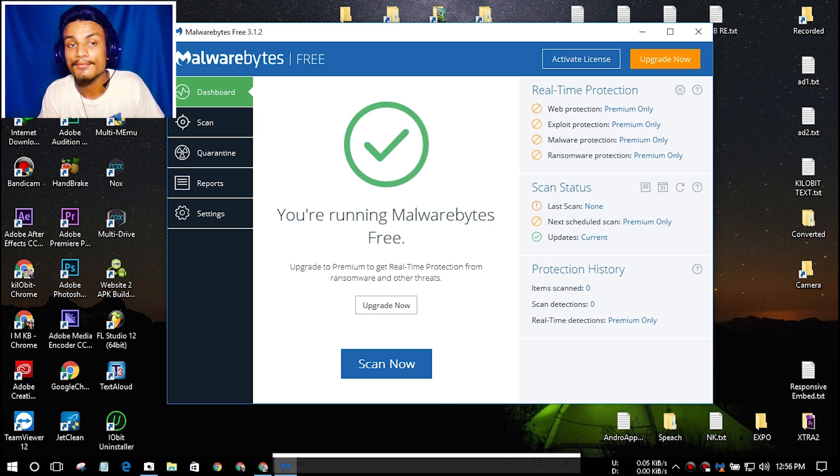The second reason is that it is a very lightweight antivirus program. It doesn't eat up lots of your RAM or your processor, unlike other antivirus programs. I have used many antivirus programs and they use a lot of RAM and processor. If you are a gamer, heavy antivirus programs are not good for you because they slow down your PC by consuming your RAM and processor resources.